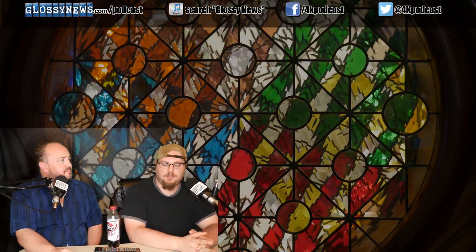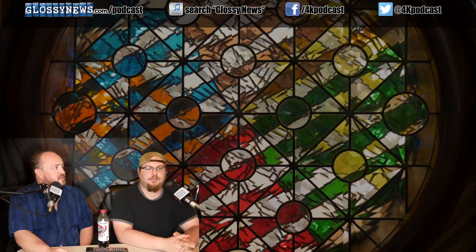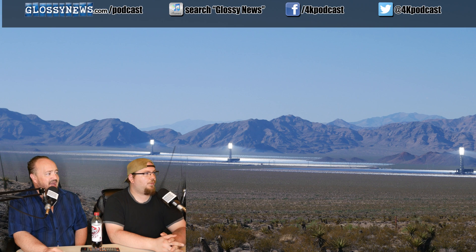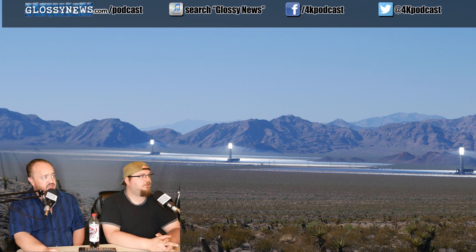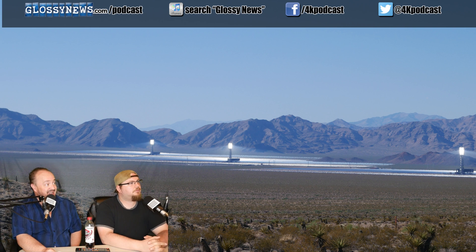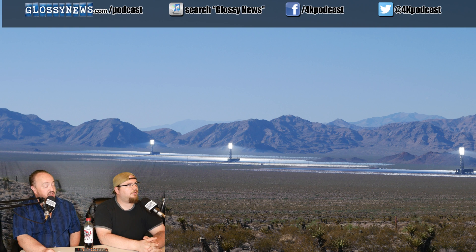Are you familiar with the solar plant near Las Vegas, Nevada? The towers are about 300 feet tall, and what you're looking at is a mirror array which focuses the sun's light.